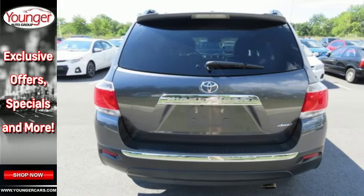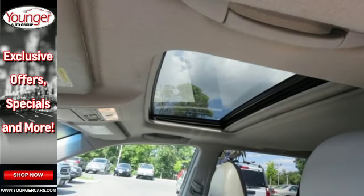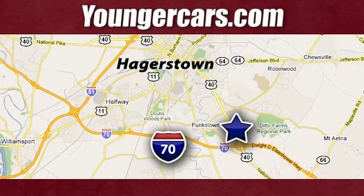You will be amazed by the versatility of this 2013 Highlander. Come and see it today. Visit our website at YoungerCars.com. We're conveniently located at 1945 Dual Highway in Hagerstown, Maryland.